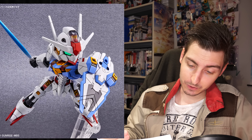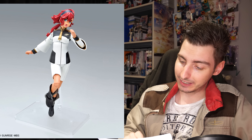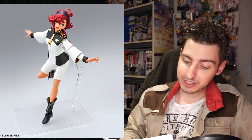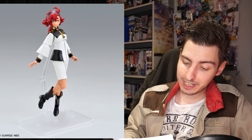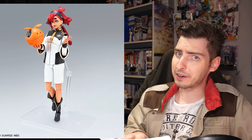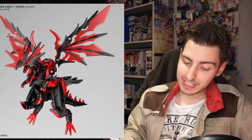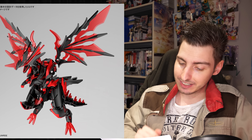On the 15th you can get another Gundam Aerial but this time from the SD EX-Standard line for 660 yen, 4 US. You can also get the Aerial's adorably awesome pilot, the Figure-rise Standard Suletta Mercury for 3,520 yen, 25 US. And finally the one non-Witch from Mercury kit is the SDW Heroes Dark Grasper Dragon for 770 yen, 5 US, releasing on the 29th.